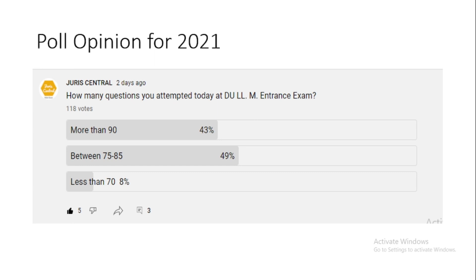I conducted a poll on my channel asking how many questions you attempted in the DULM entrance exam. 118 people voted. More than 43% attempted over 90 questions, 49% attempted between 75 to 85 questions, and only 8% attempted fewer than 70 questions. This shows a big improvement — most of the hard-working people are on this channel.